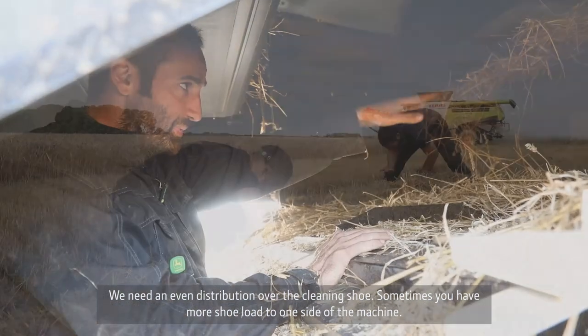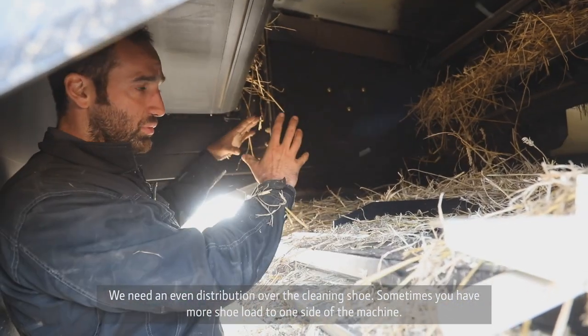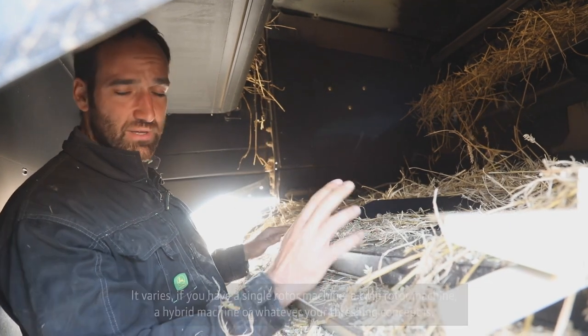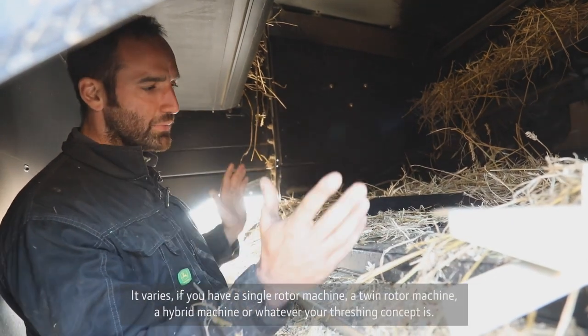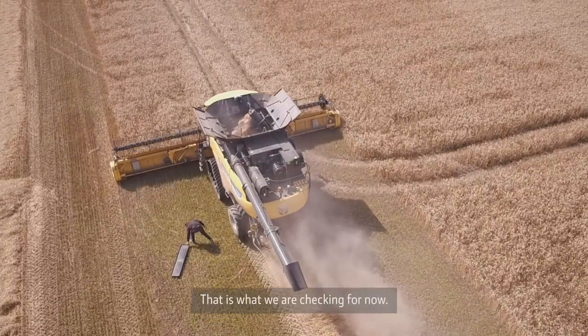What is important is to have easy distribution on the cleaning shoe. In some conditions you have more shoe load to one side of the machine, and that's always different — you can have a single rotor machine, a twin rotor machine, a hybrid machine, or whatever operating concept is in use. That's what we are checking for now.